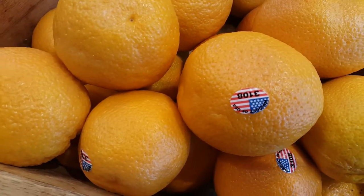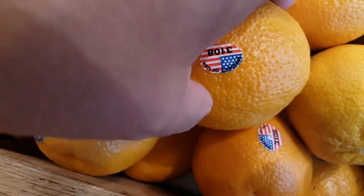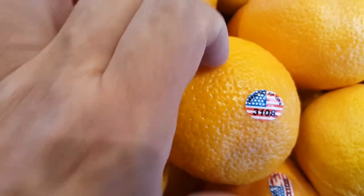Okay, check out that little sticker there. Look familiar?